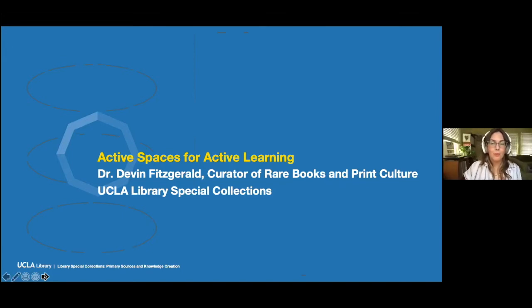Up next, we're going to hear from Devin Fitzgerald. Dr. Fitzgerald is our curator for rare books and print culture. The things that my colleagues will tell you about Devin is that he is a very exciting, engaging, and enthusiastic instructor. He has brought a number of faculty and classes into Library Special Collections — the statistics about all the classes we've taught in the past two years, Devin is responsible for a very large chunk of them.